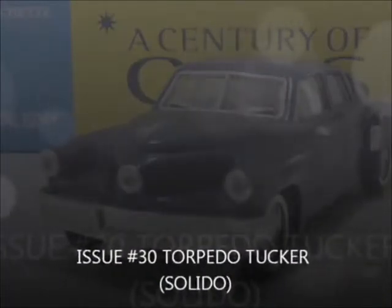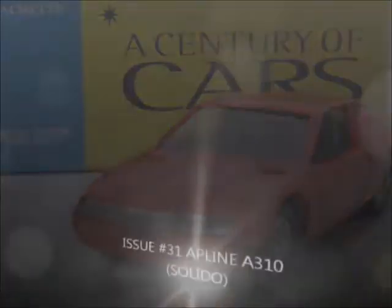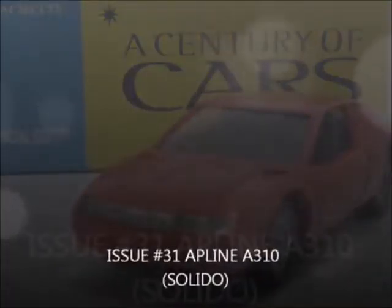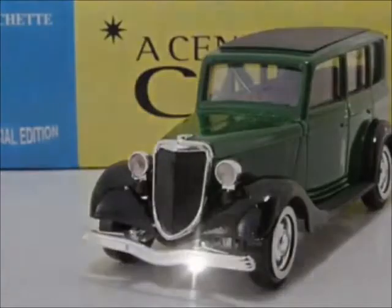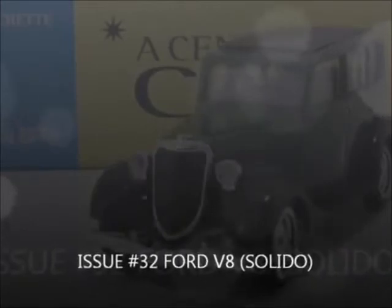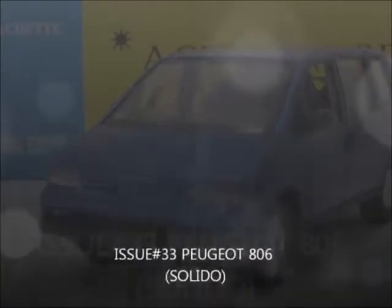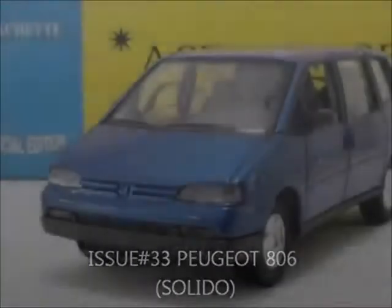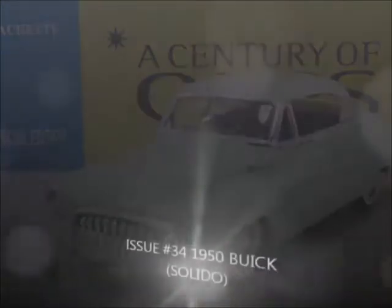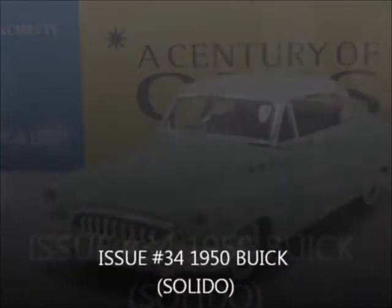Issue 30, the Torpedo Turker by Solido. Issue 31, the Alpine A310 by Solido. Issue 32, the Ford V8 by Solido. Issue 33, the Peugeot 806 by Solido. Issue 34, the 1950 Buick by Solido.